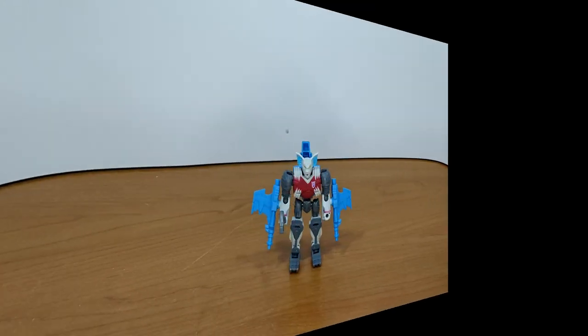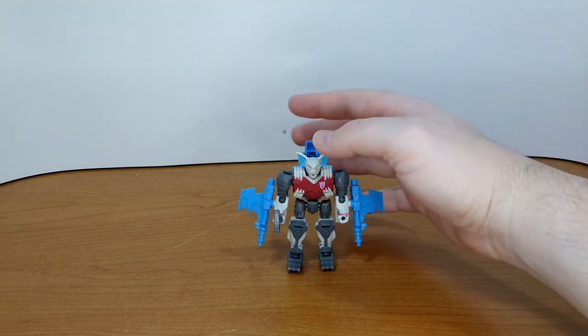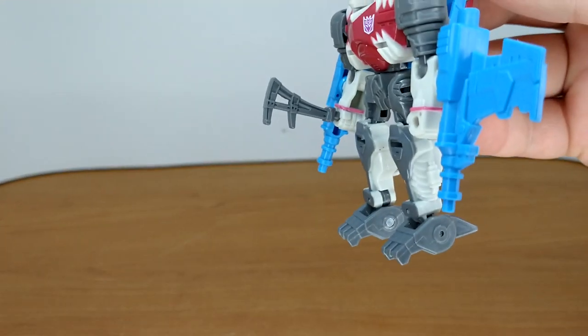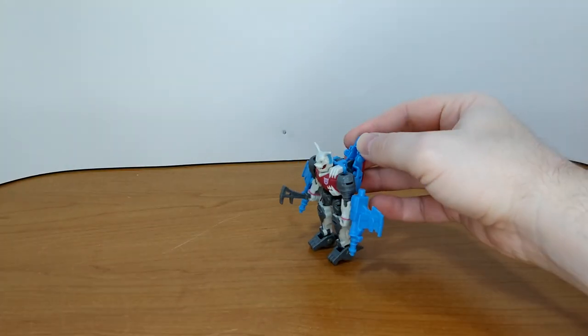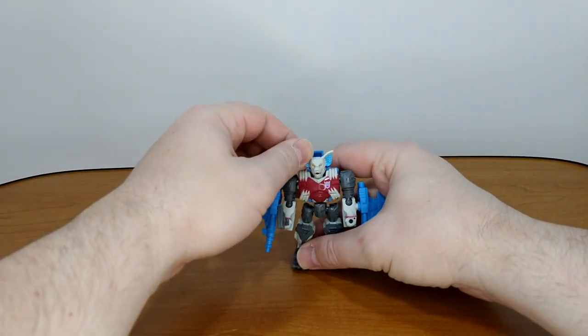Now to put him back in robot mode and for my final thoughts: I love this guy. Not only does he remind me of the time I played with my cousin, he's actually a great callback to the G1 figure. The articulation, engineering, and paint for a core class figure are really good. I think I found his job — he's a mechanic, because that weapon looks kind of like a pipe wrench.